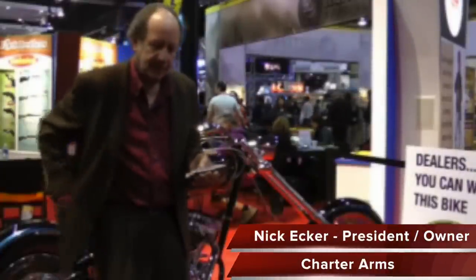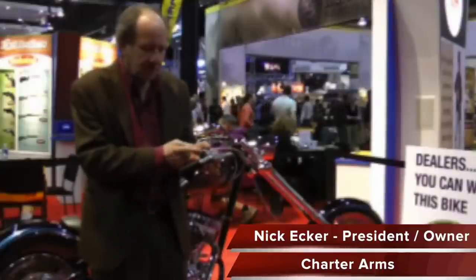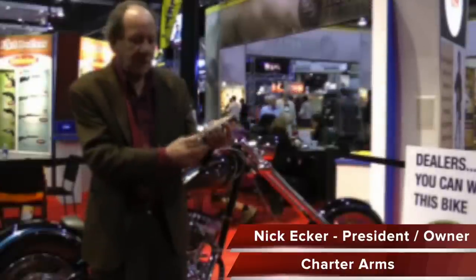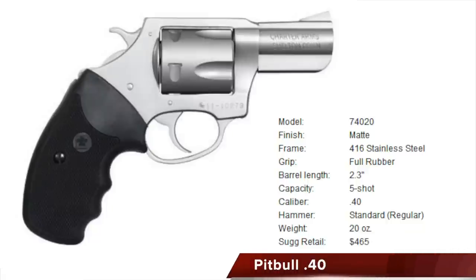In 2008, Charter Arms announced their newest large-bore revolver, the Charter Arms Rimless Revolver. This series of revolvers was called the Pit Bull and was to come out in the 9mm, .40 caliber, and .45 caliber. In 2011, the .40 caliber was released, and in 2012, the 9mm.